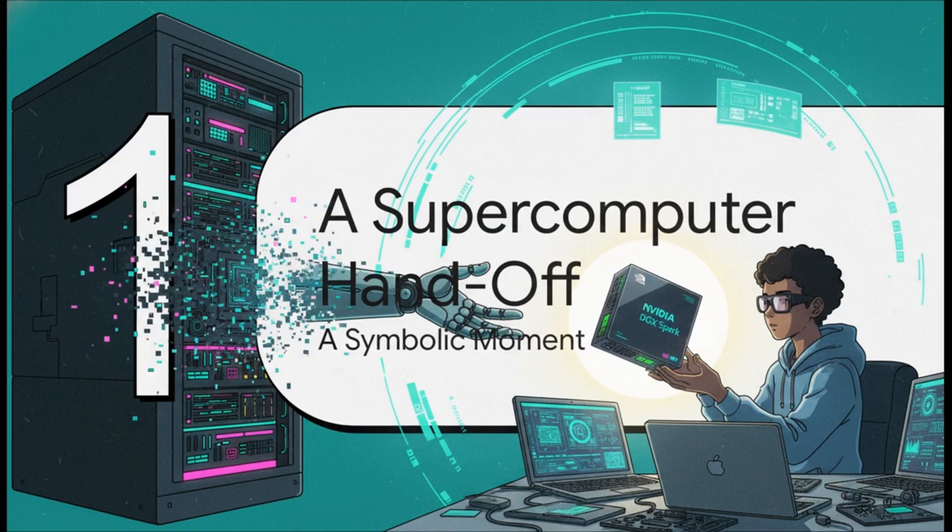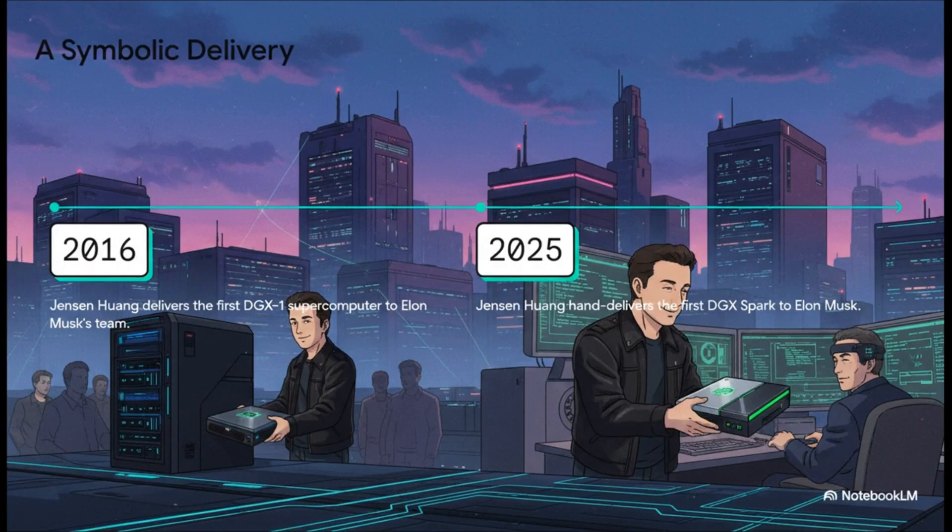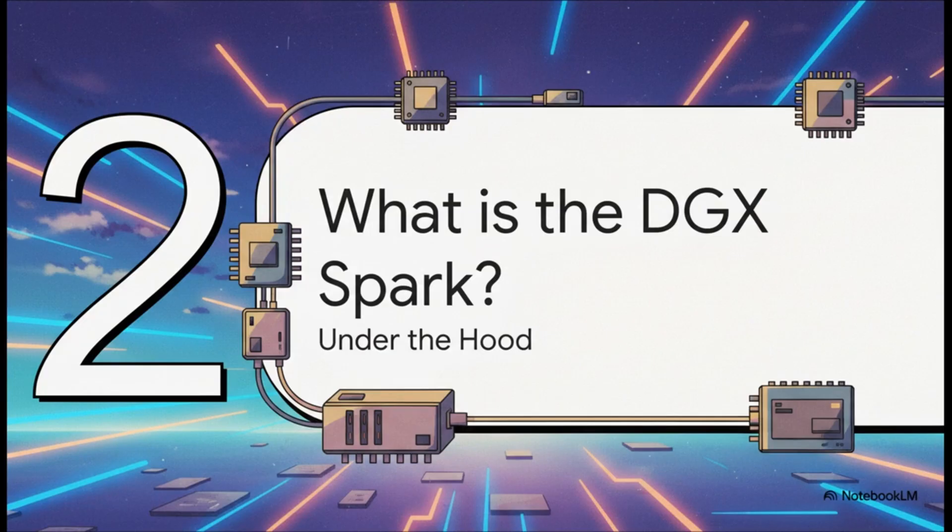That symbolism runs pretty deep, because to really get why this little box is such a massive deal, you have to know this isn't the first time this exact handoff has happened. Back in 2016, Jensen Huang made a similar delivery to Musk's team — the first ever DGX-1. But that thing was a monster, a massive server rack-sized machine. Now, less than a decade later, he's delivering comparable power in a box you could toss in a backpack. This one image says everything about the breakneck acceleration of AI hardware.